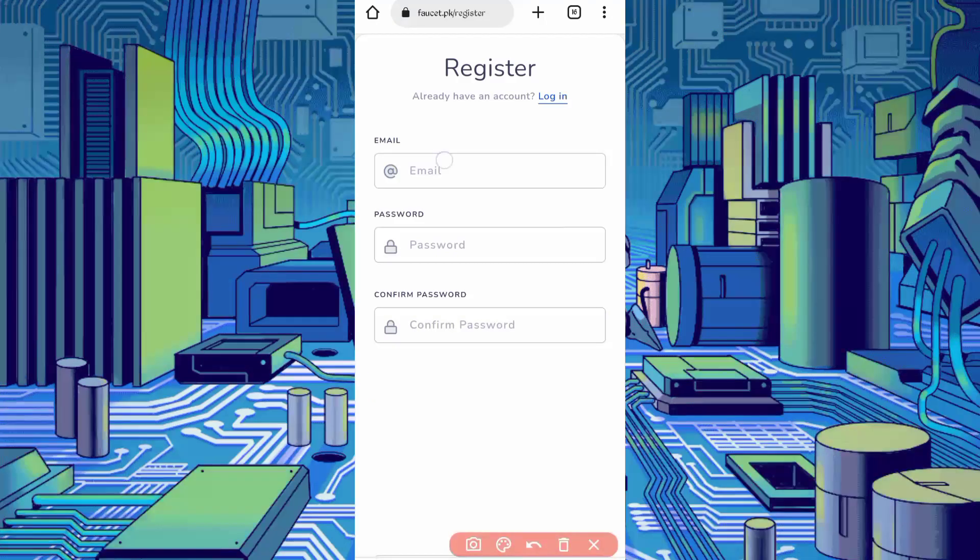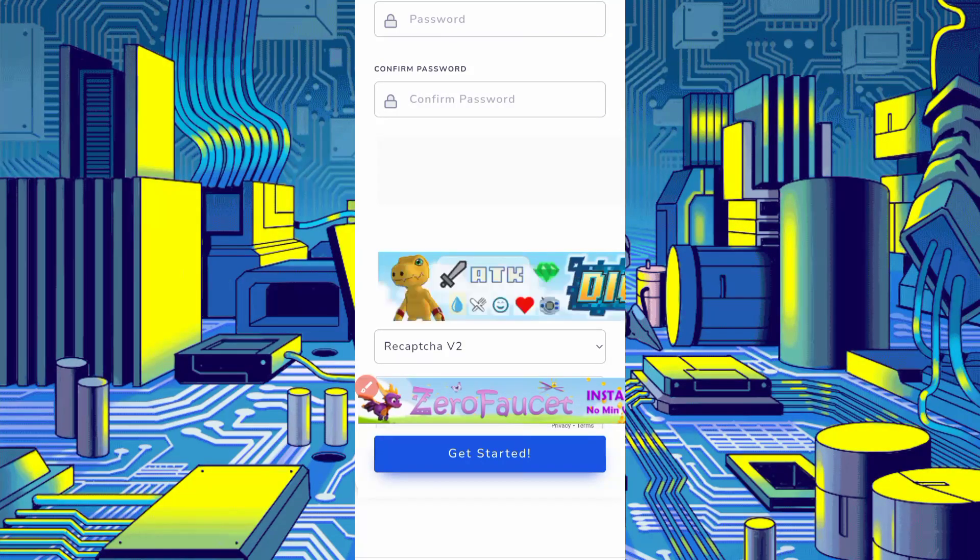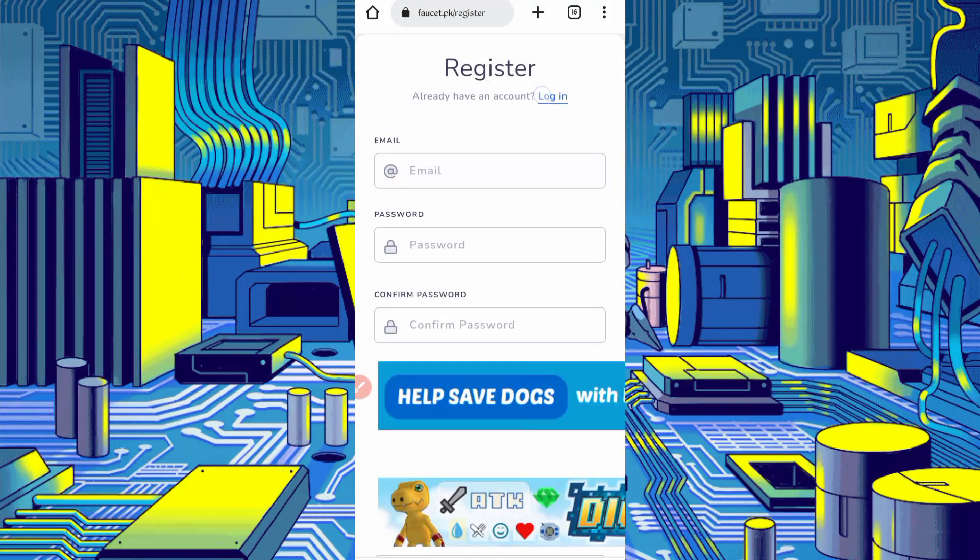Provide your email address, password, and confirm password, then complete the captcha and click on Get Started. Your account will be created. After creating your account, just log in.